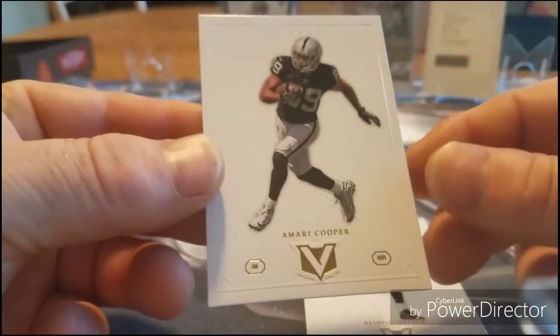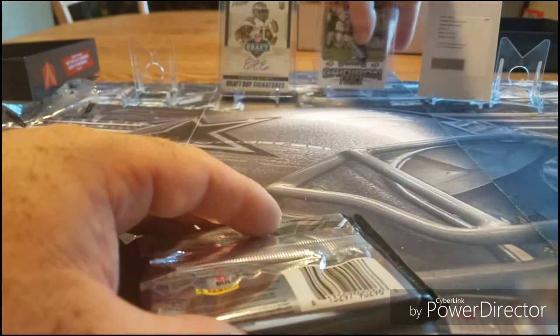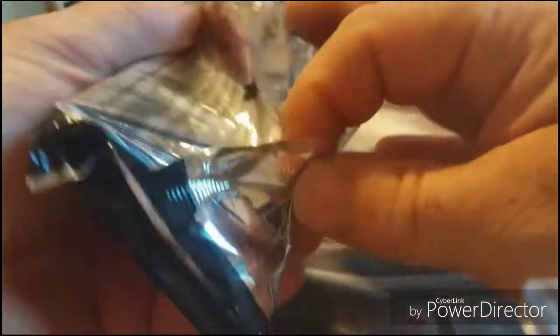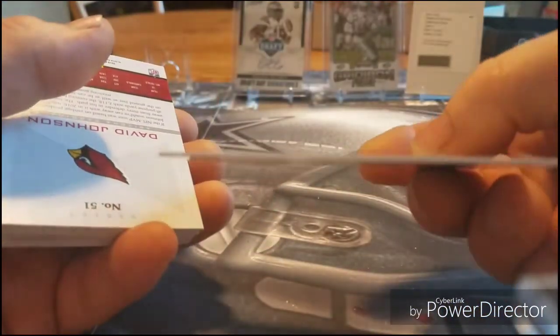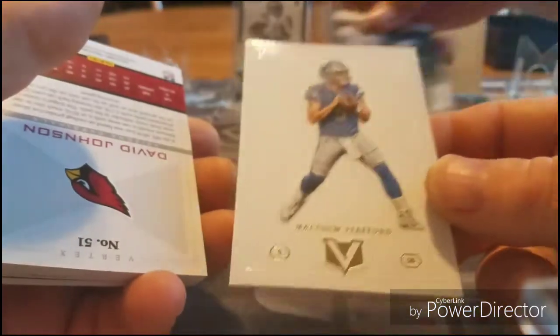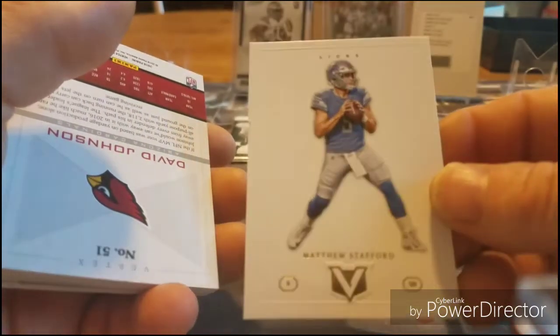Alshon Jeffrey and Amari Cooper for the last ones — another Cowboy, going to be adding to the collection. These cards do have nice texture — you can see they're a thicker stock. I like the thicker cards, the thinner cards just feel so flimsy. This really feels like a good stock card — the picture and everything looks great.